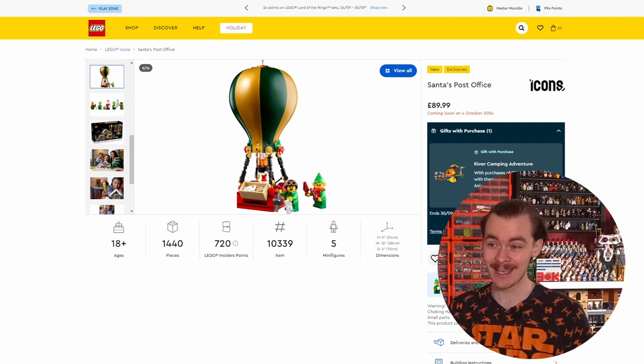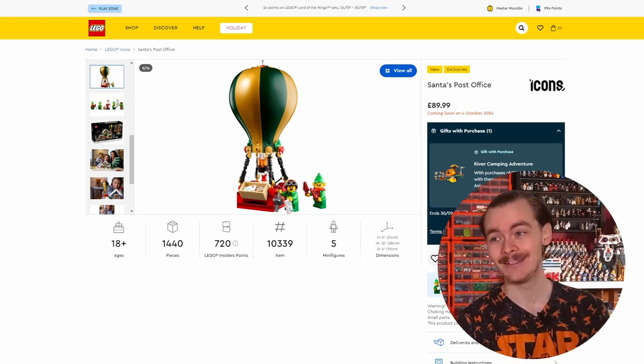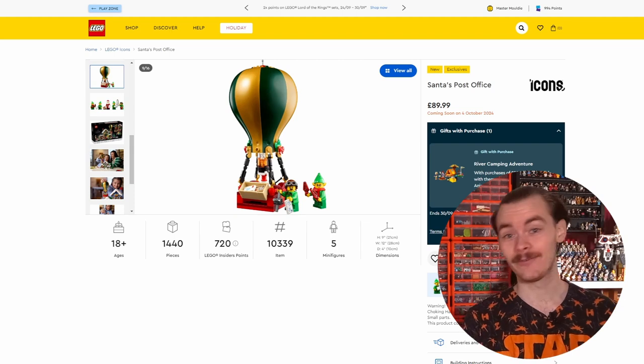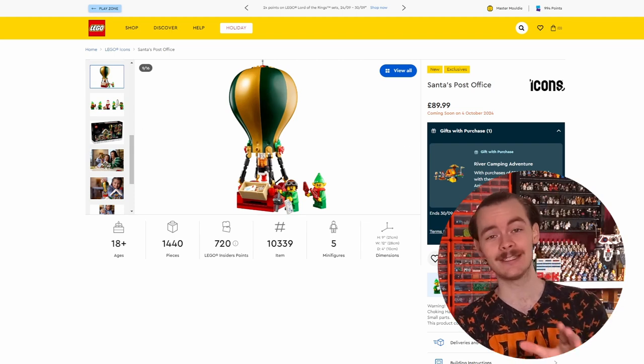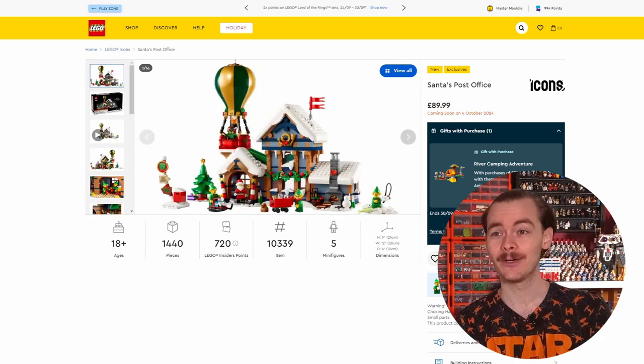It's £90, which is quite affordable. Looking at the piece count - £1,440 worth of pieces - that's definitely worth it. I was definitely considering getting this one myself, but I've got nowhere to start a winter village.